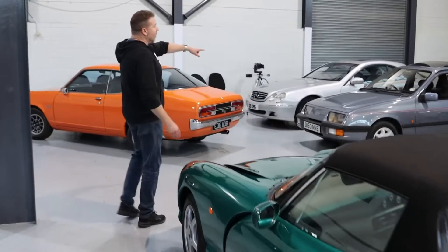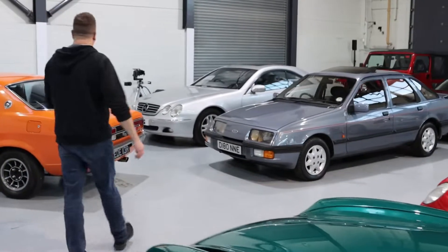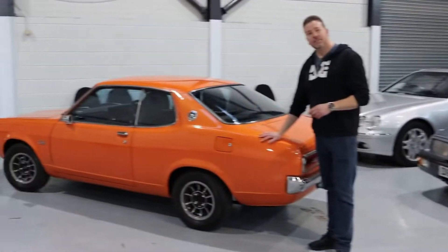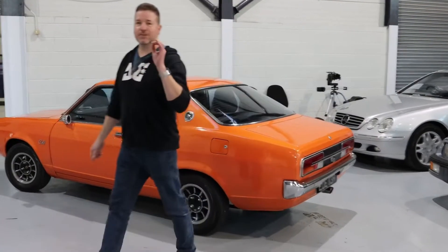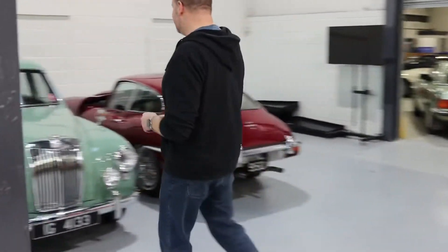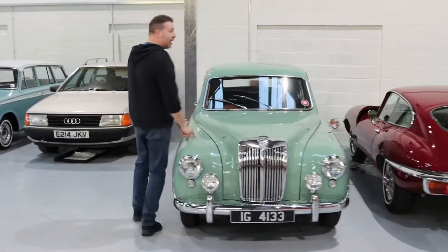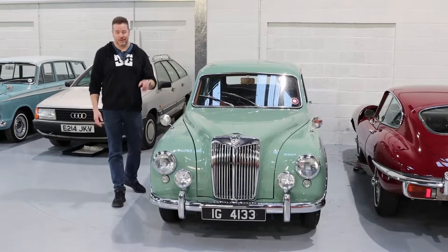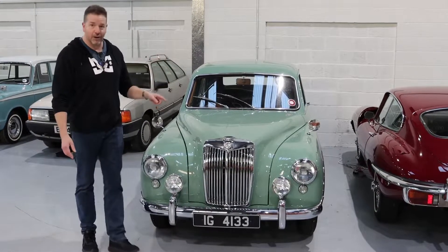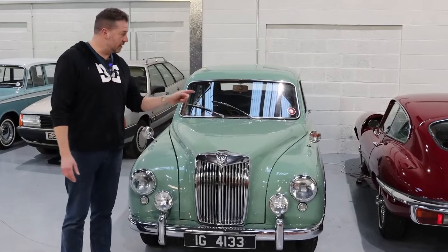We've got everything. We've got an XR4i. We've got a Mitsubishi Colt — one of one, we think, from South Africa, repaint and retrim. We've got this absolutely beautiful MG Magnette. Now this is lovely — it had a restoration in 1996 and yet it still looks like it was done last week. Lovely car sitting in very old paint that looks like brand new. So that's a great one to bid on.